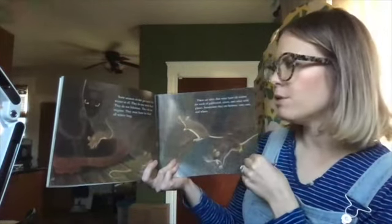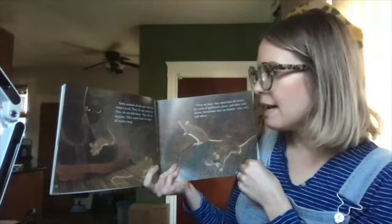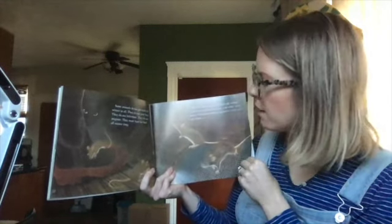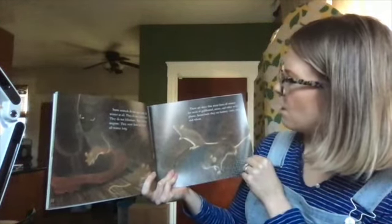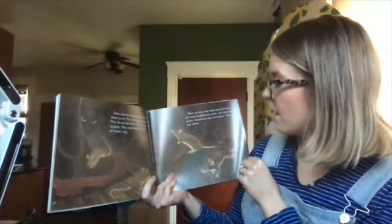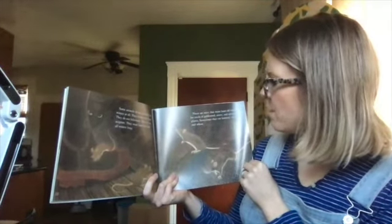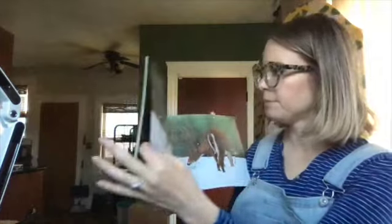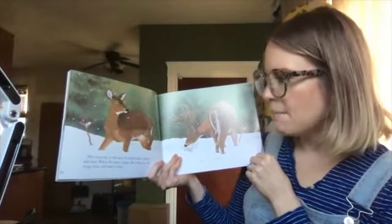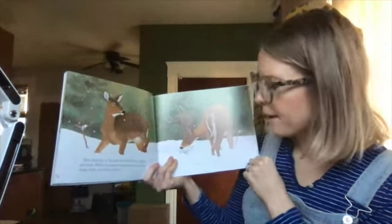Some animals do not get ready for winter at all. They do not store food. They do not hibernate. They do not migrate. They must hunt for food all winter long. There are mice that must hunt all winter for seeds of goldenrod, asters, and other wild plants. Sometimes they eat farmers' corn, oats, and wheat. Deer must dig in the snow for dried leaves, plants, and moss. When the snow is deep, they must eat the twigs, buds, and bark of trees.